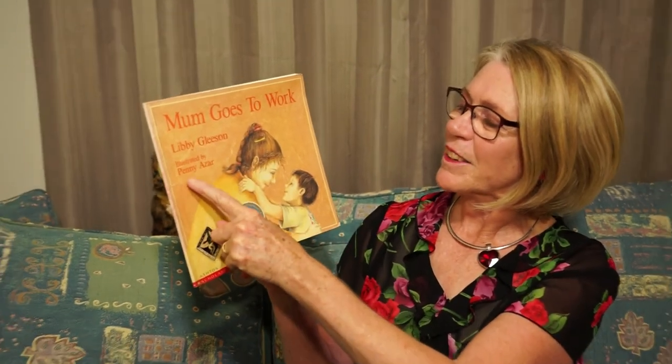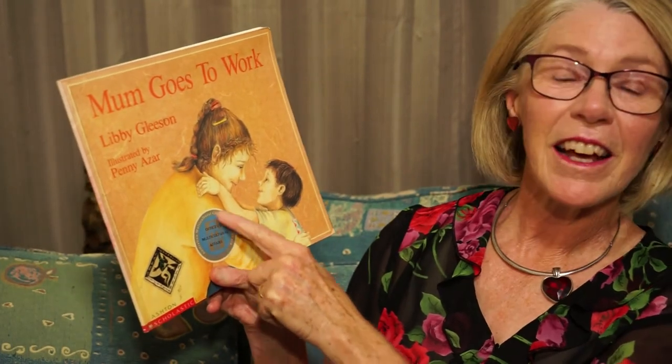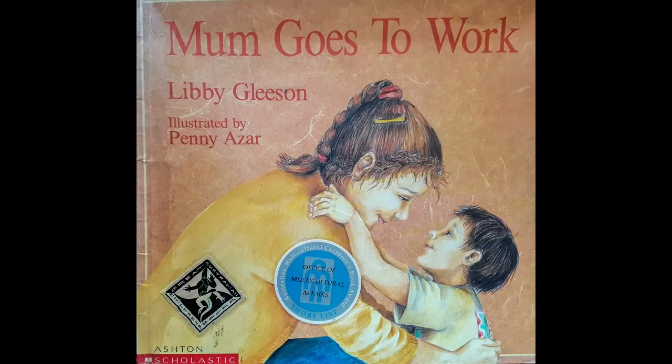The book is called Mum Goes to Work by Libby Gleeson, illustrated by Penny Azar. And this has got a sticker on it — it was on the shortlist from the Office of Multicultural Affairs for the Children's Book Awards. Are you ready? Mum Goes to Work.